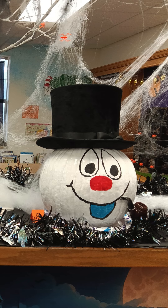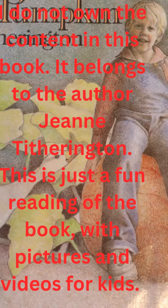During this time of year, which is called fall or autumn, I like to decorate pumpkins. So today I want to read a book to you called Pumpkin Pumpkin.